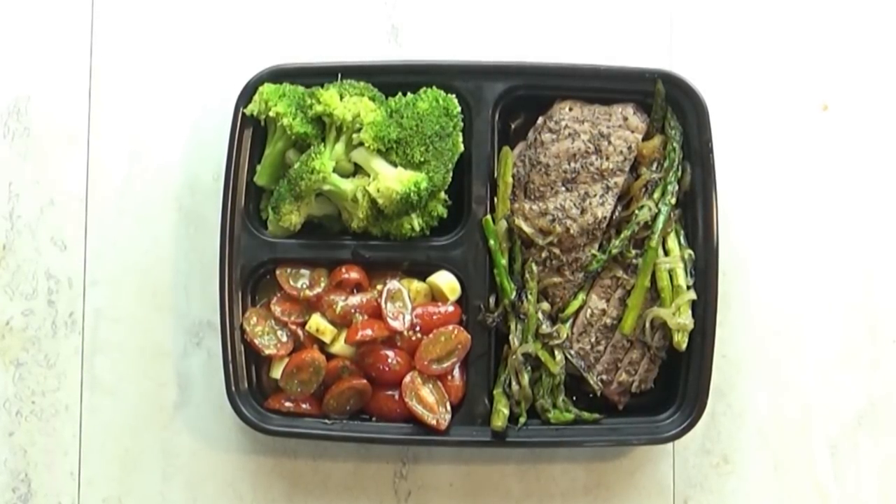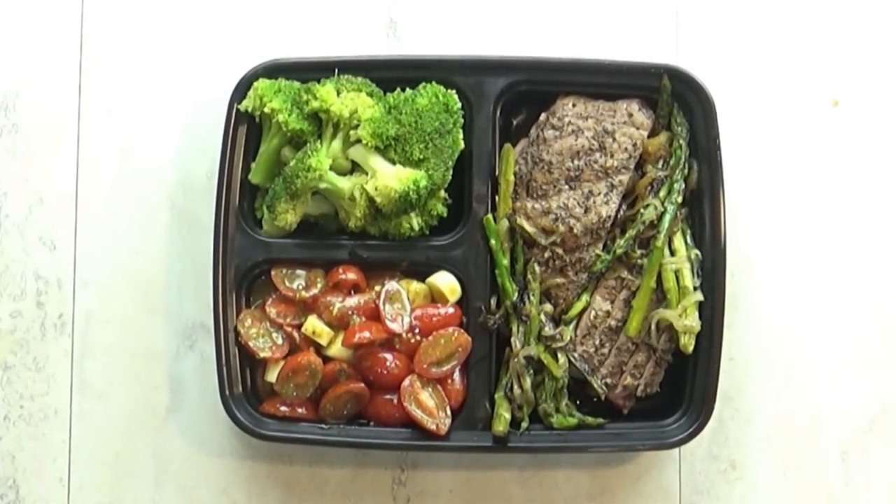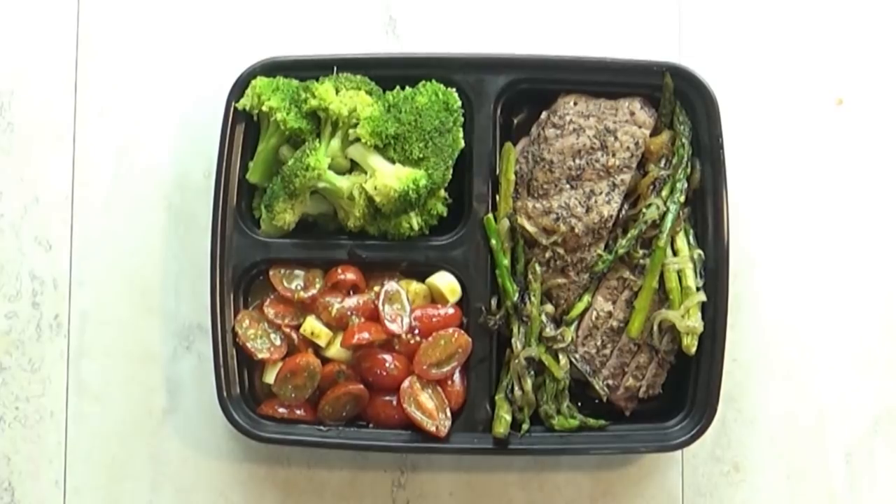This tomato salad is something he definitely enjoys more than I do. It's just cherry tomatoes, balsamic vinegar, a little bit of salt and pepper, and basil pesto.